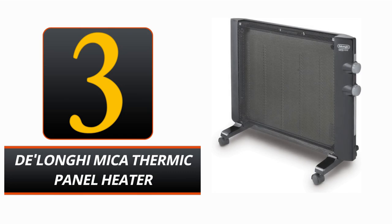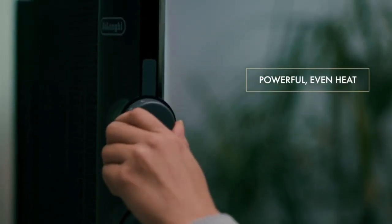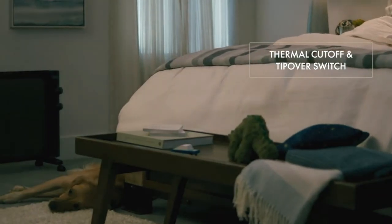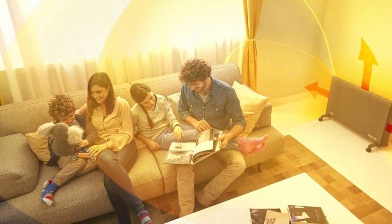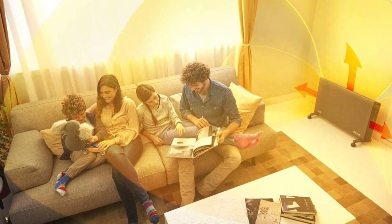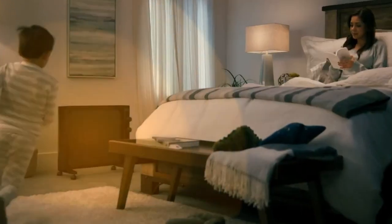Number 3: DeLonghi Myco Thermic Panel Heater. Warm and cozy any room in your house with the DeLonghi Myco Thermic Panel Heater. It can effectively heat an entire room using its 1500 watts of heating power. It can be placed on the floor or mounted on the wall, making it an attractive addition to any space. This heater's adjustable thermostat and multiple heat settings allow you to customize the temperature to your preference. It can be easily mounted on any wall with the included mounting kit, and the unit is lightweight and portable.